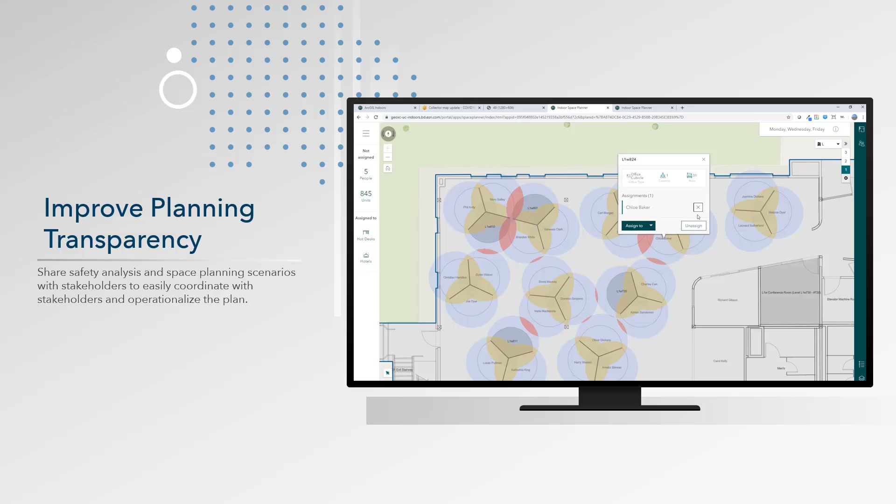Coordinating with stakeholders to operationalize plans can often be difficult due to conflicts of interest or organizational priorities. Use web-based visualizations of floor plans and safety analysis in the space move process to improve communication of where conflicts with social distance measures are, and make sure the most critical space moves first. Even use these indoor maps to show where flexible space could allow employees to reserve safe seats on a rolling basis or only on specific days of the week. The increased transparency will show everyone that employee health and safety is top priority.